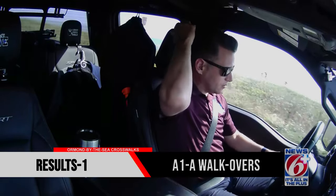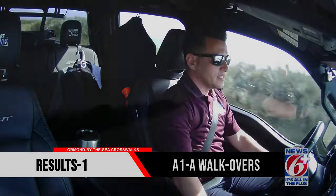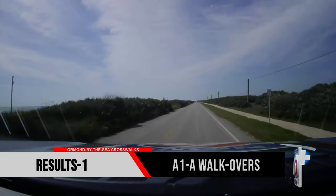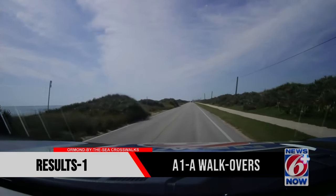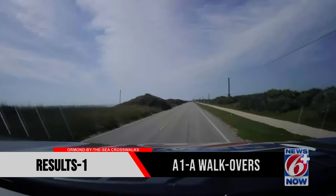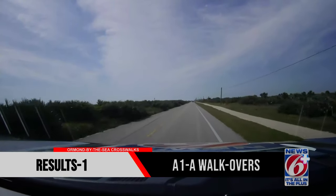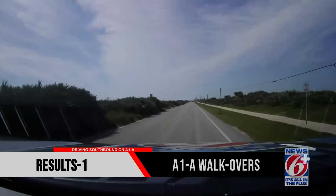Now we're headed southbound — southbound gives me a little bit better orientation. We can see that sidewalk clear as day. There is a sidewalk out here the entire way, but we're talking about specifically the crossing — getting over to the beach side. As long as a pedestrian is using due care, you'd be allowed to cross; you wouldn't get in trouble. But the problem is you have to cross to where there is an entrance to the beach. If you cross here where there is no entrance, there is no safe place for you to be.